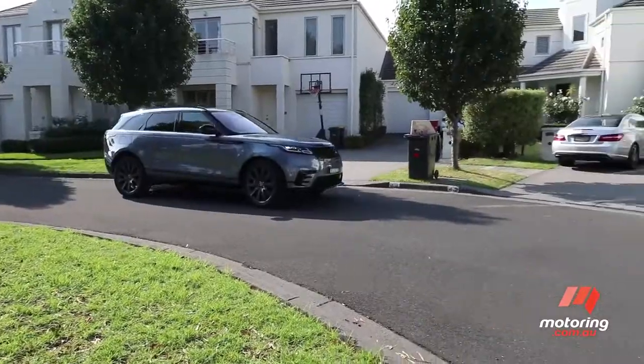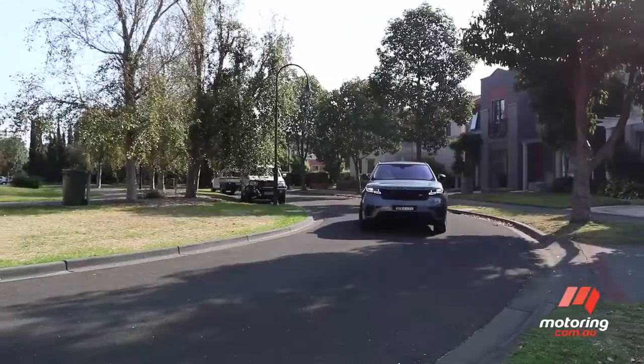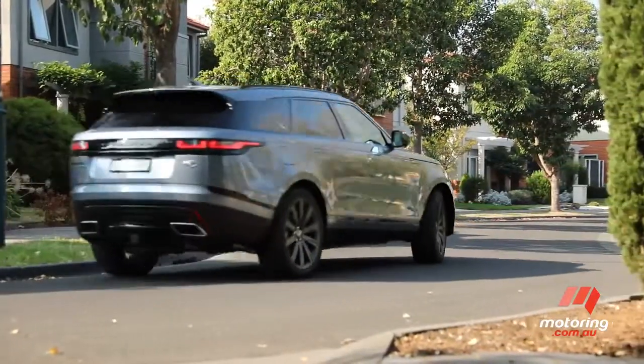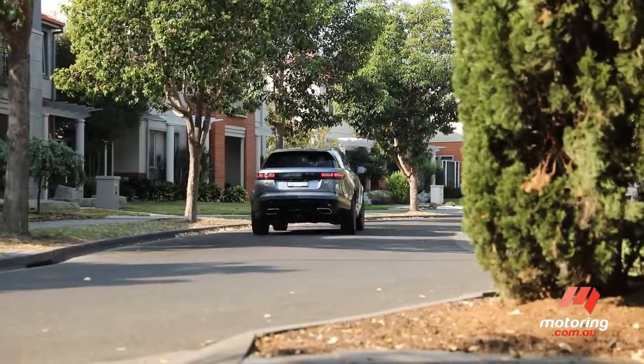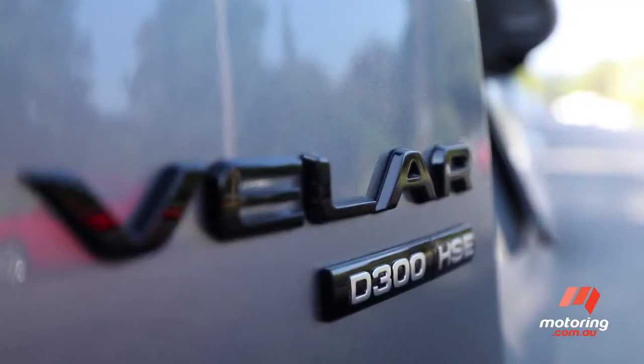Larger than the Evoque and smaller than the Range Rover Sport, the Velar's sleek proportions turn heads like few other SUVs. With three diesel engines, six petrol, four equipment levels and three design packages, the Velar has all the bases covered for the cashed-up crossover buyer.